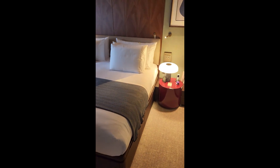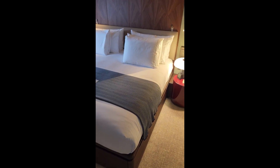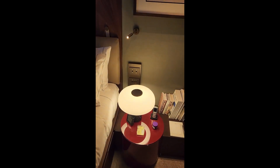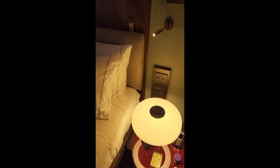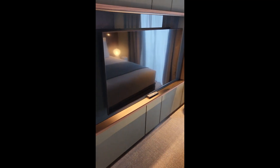We have the bedroom with a king size bed. It's nice that there are USB plugs available as well as general plugs on both sides, so you can plug in your phone or whatever you want. There's also a big screen TV.